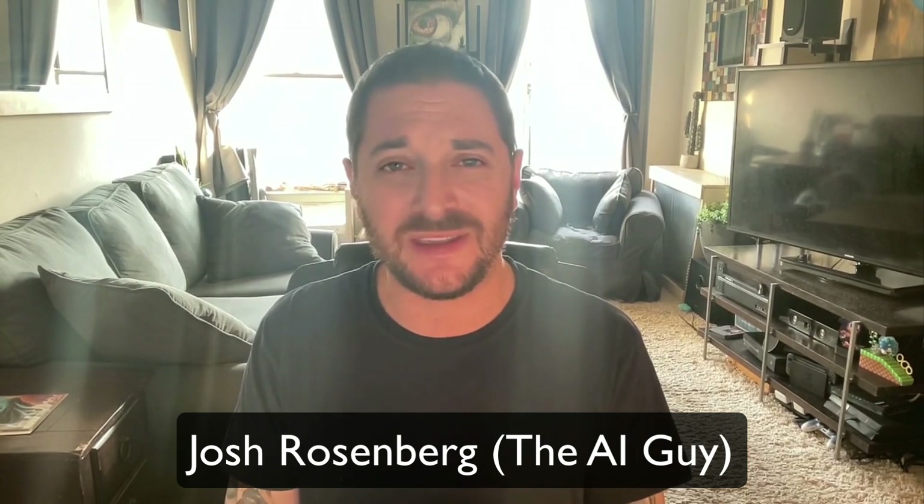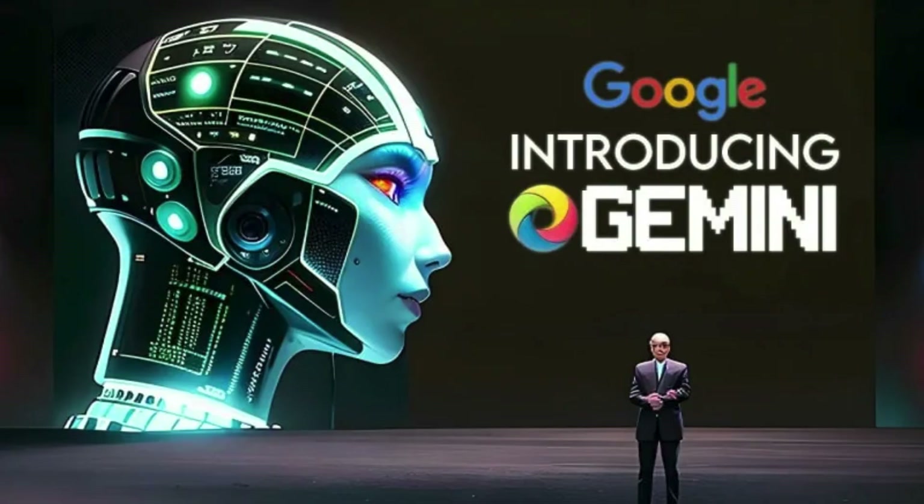Hey, what's going on, everybody? Welcome back to the channel. This is Josh Rosenberg, the AI guy. Today I'm super excited because Google just dropped a bombshell — they introduced Gemini, and we're going to really dive deep into everything that you can do with it starting today, right now.